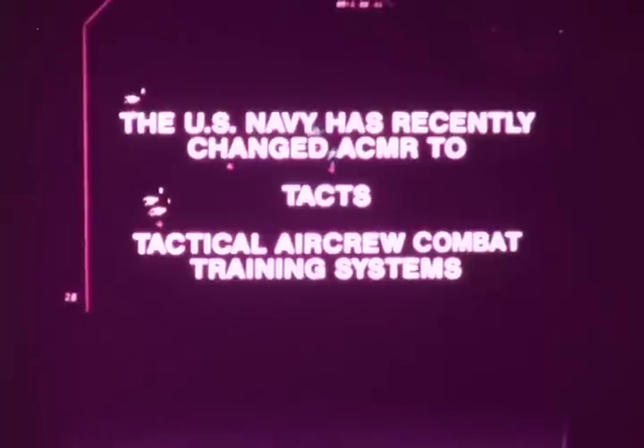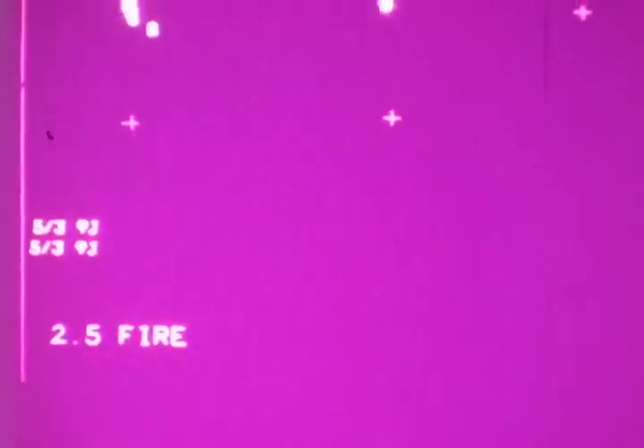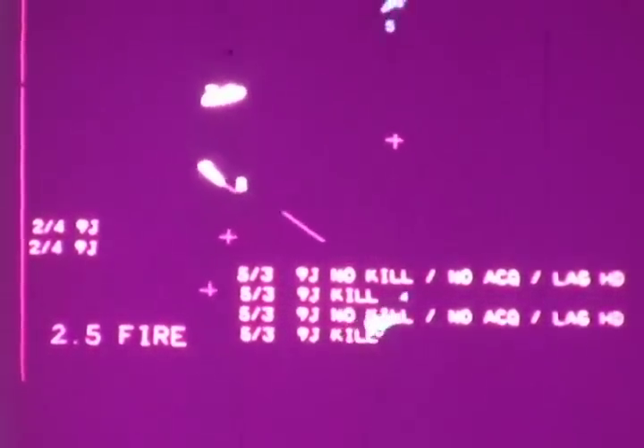Today, the system has been upgraded with some impressive new functions, as I'll show you in a bit. The glory of this electronic aid to training lies in its realism. The pilot flies the mission just as he would fly a real mission. When it comes time to fire his missile, he goes through every step just as he would with a real missile. It's realism, plus enormous cost savings.